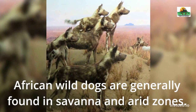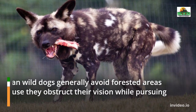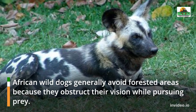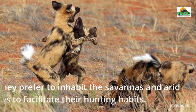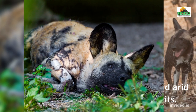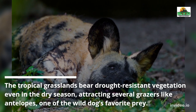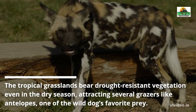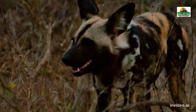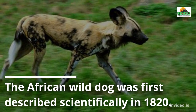African Wild Dogs are generally found in savannah and arid zones. They generally avoid forested areas because they obstruct their vision while pursuing prey. They prefer to inhabit the savannahs and arid zones to facilitate their hunting habits. The tropical grasslands bear drought-resistant vegetation even in the dry season, attracting several grazers like antelopes, one of the wild dogs' favorite prey.